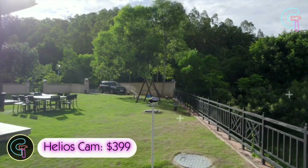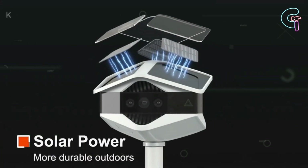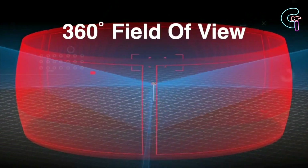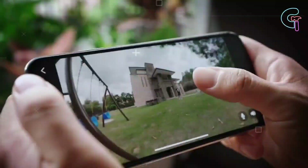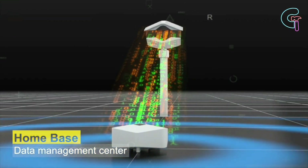Helios Cam. Achieve full home coverage with three 4K cameras powered by the sun, effortlessly creating a 360-degree video. Monitor everything on your smartphone — recordings are stored on the home base with no fees.